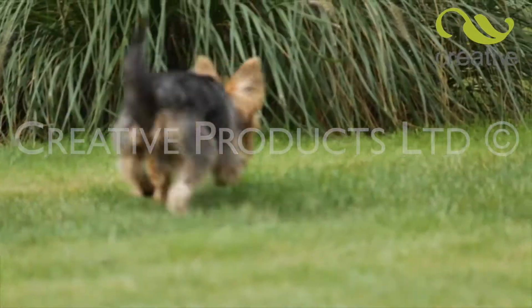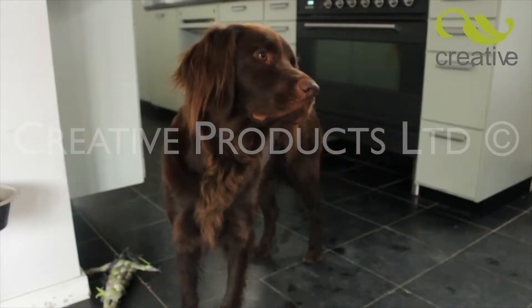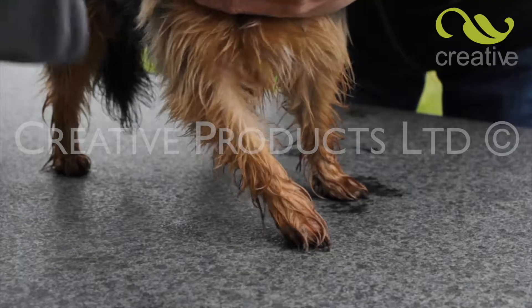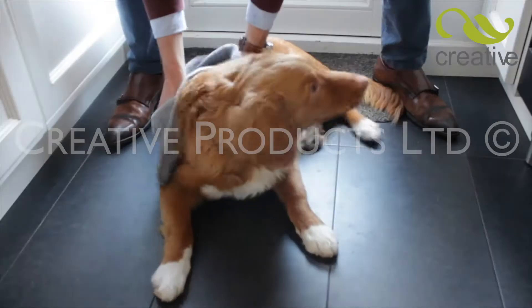Happy pets just love to be outdoors, but they soon get muddy paws and dirty coats. The last thing you need is dirty floors and furniture. Introducing Pet Towel from Creative Products, the faster way to keep pets dry and your home clean.